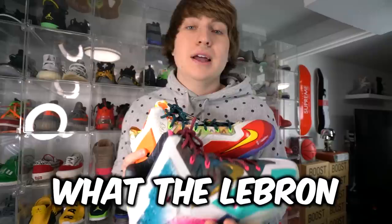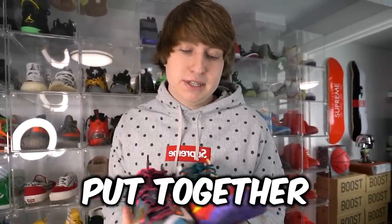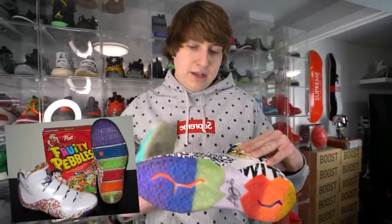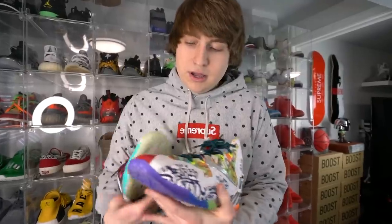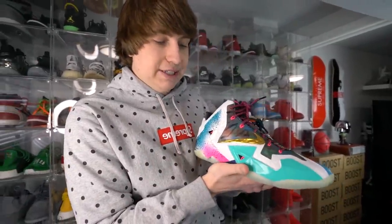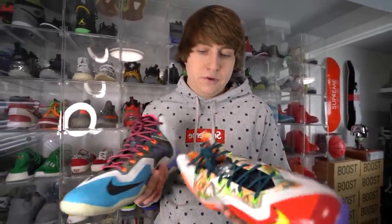Right here we have the What The LeBron 11s. This is kind of a combination of his best shoes ever. Usually in the What The series they only do colors of that year, but in this shoe they went ahead and went with all of his shoes put together. On the bottom you have the iconic LeBron 4 Fruity Pebble sole, and then you got some graffiti LeBron, superhero LeBron — just all kinds of cool accents. This shoe is just insane. It's kind of funny — somebody who doesn't know about shoes would expect this to be worth hundreds of thousands, but it's actually only a few hundred dollars. Really cool and colorful.